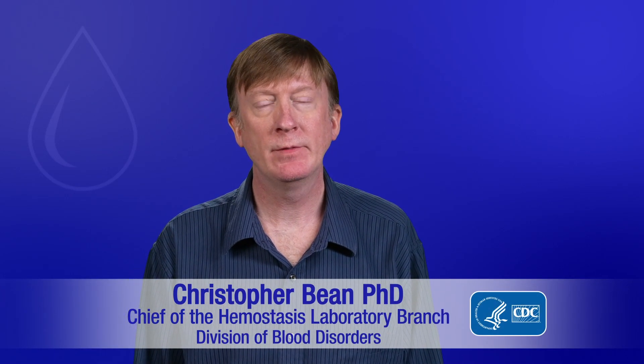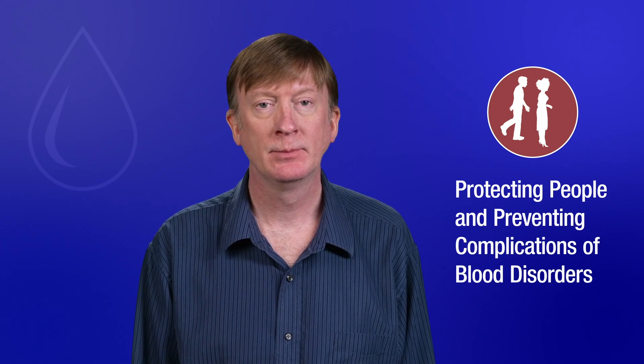Hi, I'm Chris Bean, Chief of the Hemostasis Laboratory Branch. I hope this video will give you a bit of an idea of what our part is in protecting people and preventing complications of blood disorders. One of the sayings in our center is, we are small but mighty, and I think this especially applies to our branch.